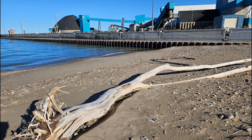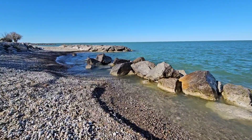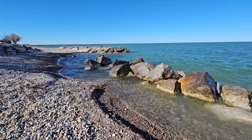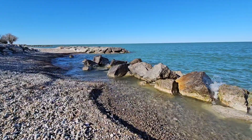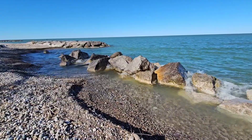Hi everyone and welcome back to Sweet Treasures by Cindy. It's a really beautiful day here at Lake Huron in Canada. The waves were coming in pretty gentle and there are a lot of new rocks to dig through — fossils close up are coming.